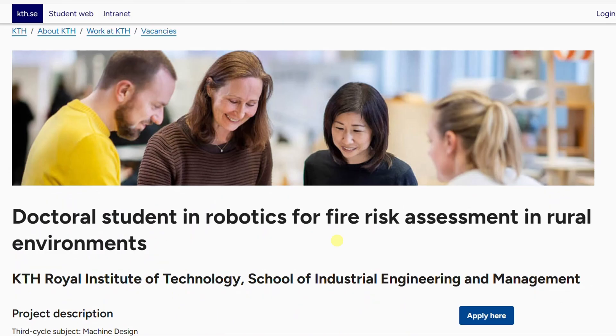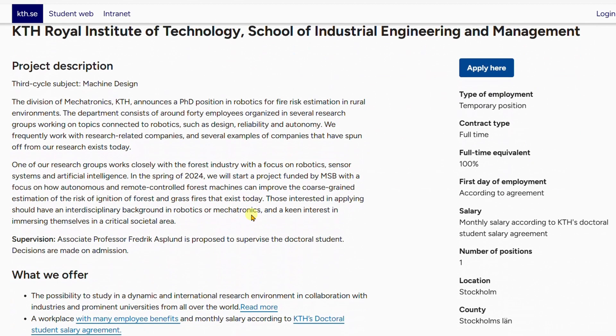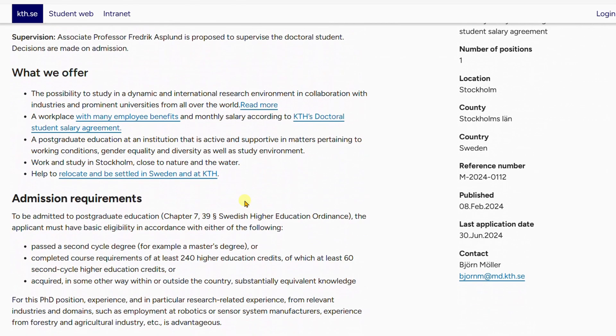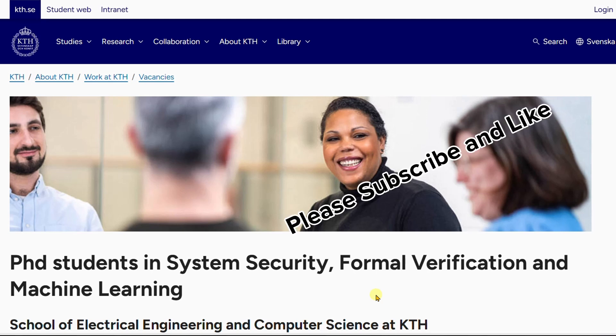There is also a PhD position for Robotics for Fire Risk Assessment in Rural Environments. The deadline for application is 30th June 2024, so you have enough time to apply. If you are into computer science, engineering, or related fields, you can apply for this position. It has all the same benefits as the other programs discussed in this video.